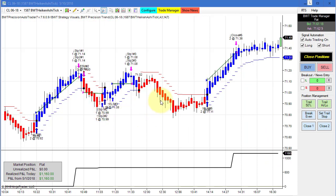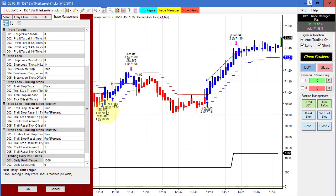Next up is the 1587 Heiken Ashi on the crude oil, and this did $1,160 for the day. These are all the trades here, beginning equity at zero. It looks like four winners, these two being mostly break-even. Our goal on this chart is $1,500.